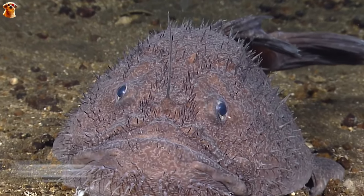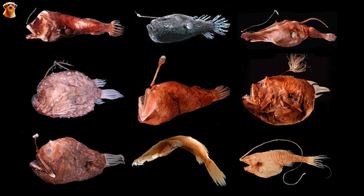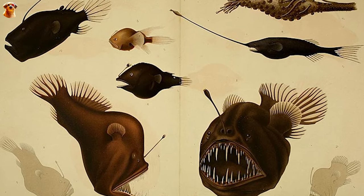The anglerfish, called the angler in English, has about 18 families, 66 genera, and more than 300 species. Their appearance is very different, and their habits have no similarities. We'll divide them into three types to make it easier to distinguish.